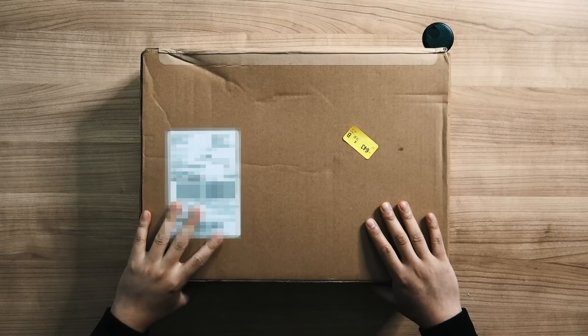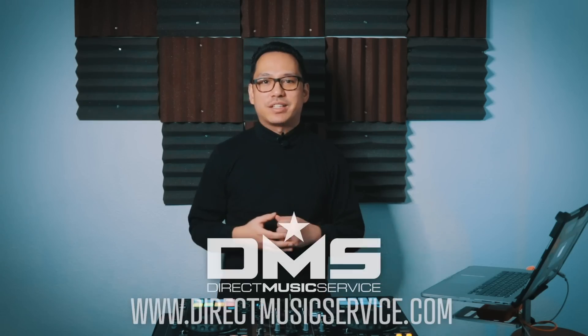What's up everybody, it's Priyant Joni. So my brand new computer just came in, and before we unbox it, this video is brought to you by Direct Music Service.